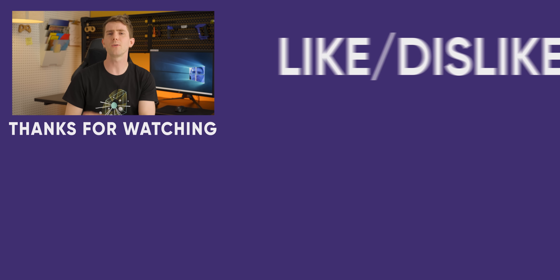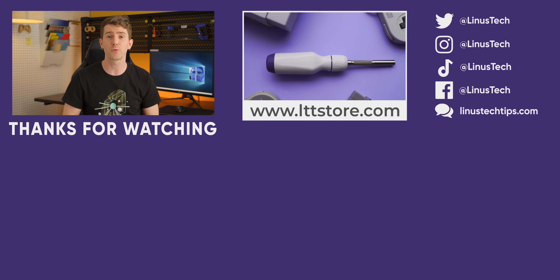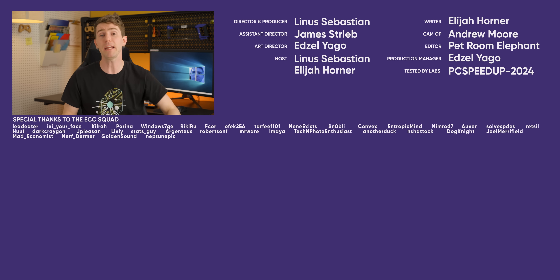If you enjoyed this video, go check out 'How to Build a PC: The Last Guide You'll Ever Need.' We've updated it for 2024 — it's two hours long, but packed with information and may even help if you need to upgrade to an SSD.